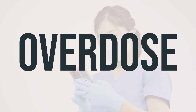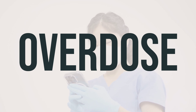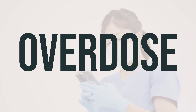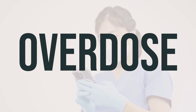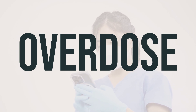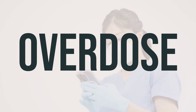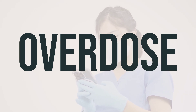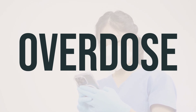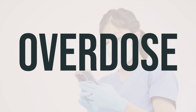If you or someone else has taken too much Rilutec and is experiencing severe symptoms such as passing out or difficulty breathing, it's important to seek immediate medical help by calling 911 or a poison control center. In the US, you can reach your local poison control center at 1-800-222-1222. Canadian residents should call their provincial poison control center. Symptoms of an overdose may include mental or mood changes such as confusion or memory loss, as well as severe drowsiness. If you suspect an overdose, it's crucial to seek help right away.